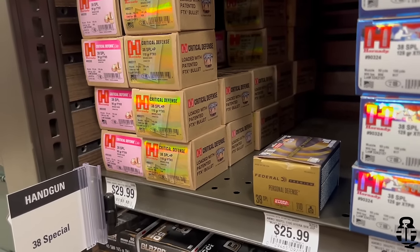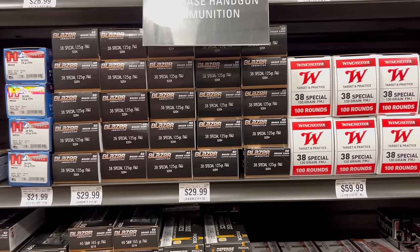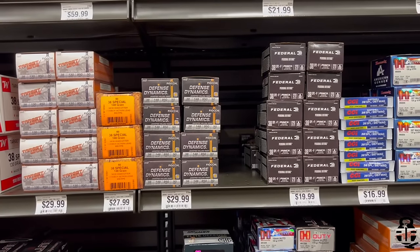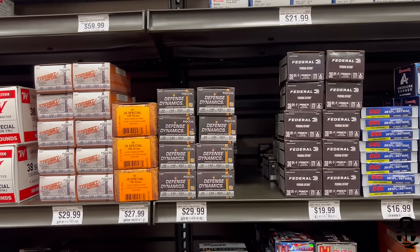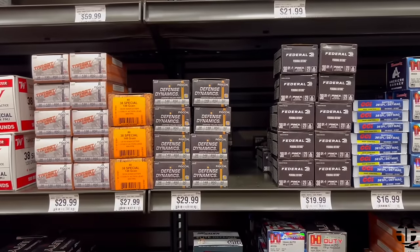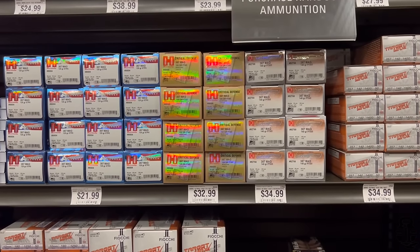Moving on to .38 Special: Hornady 90 and 110-grain FTX Critical Defense at $1.20, Federal 110-grain Hydra-Shok at $1.30, Hornady 125-grain XTP at 88 cents, Blazer 125-grain FMJ at 60 cents, Winchester 130-grain FMJ at 60 cents, Fiocchi Target Max 130-grain at 60 cents, HSM 148-grain jacketed hollow point Defense Dynamics at 60 cents, Federal 120-grain Plus P Punch at $1.00, and CCI shotshells at $1.70 per round.